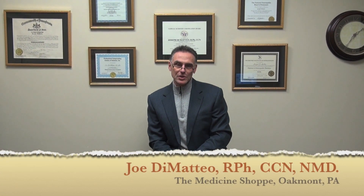I'm Joe DiMatteo of the Ask the Pharmacist broadcast. I want to take a moment to thank you for visiting our website today. Let's take a few minutes to teach you some important principles about a couple of products. We're going to talk about buffered vitamin C, vitamin D, and the role of probiotics.